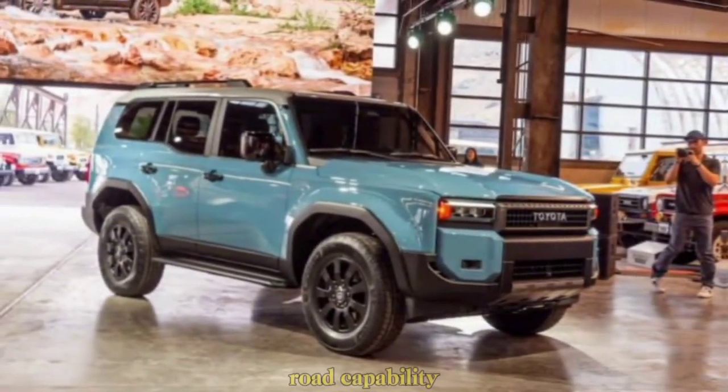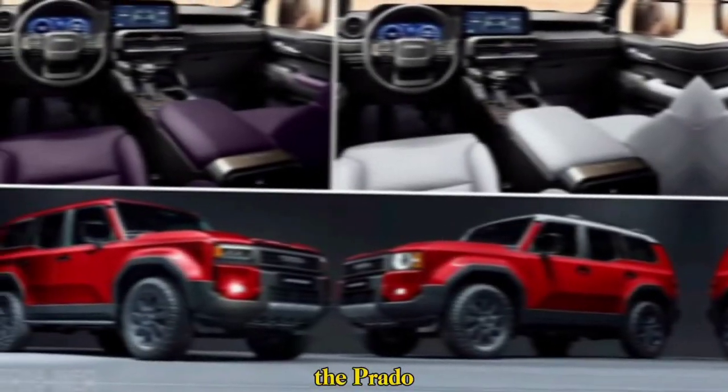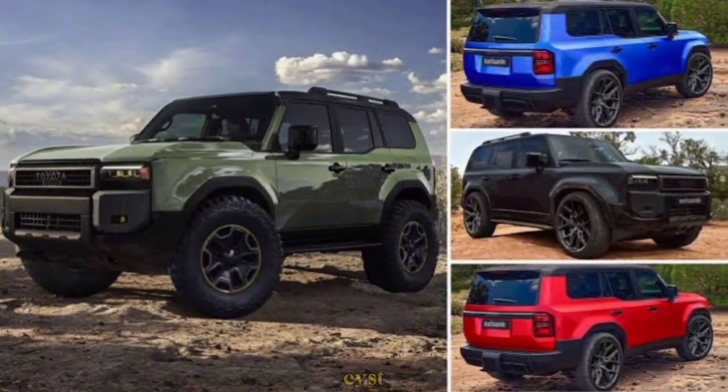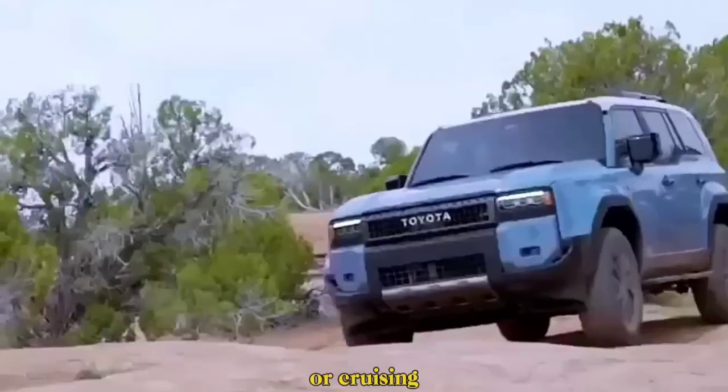Of course, the Prado's true strength lies in its off-road capability. Toyota hasn't skimped on this aspect — the Prado retains its legendary go-anywhere attitude with features like advanced traction control and a robust suspension system.